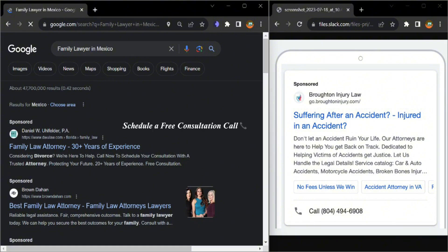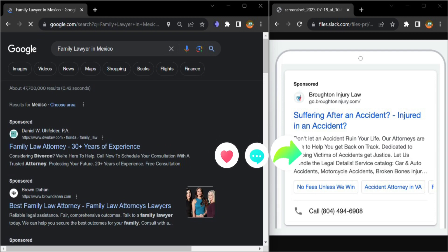Let's connect and discuss how we can manage your Google Ads campaign better and let's have a free audit call. Have a good day.